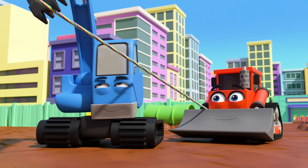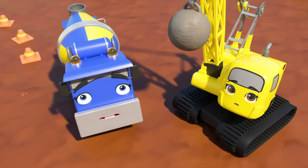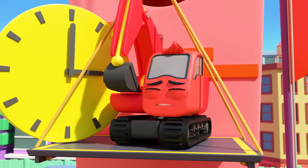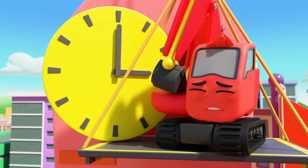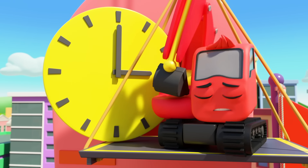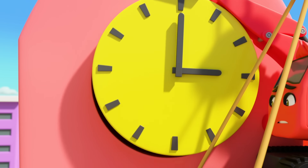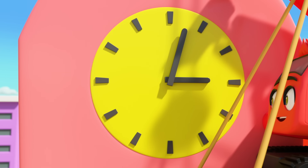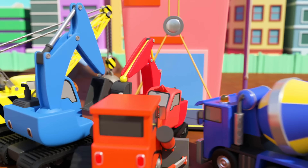Ready, everyone? Heave! Up and up we go. Don't look down, Diggly. Almost there. Keep pulling. There. Careful, Diggly — just gently put the clock in place. Well done, you did it. What a brave little digger Diggly is.